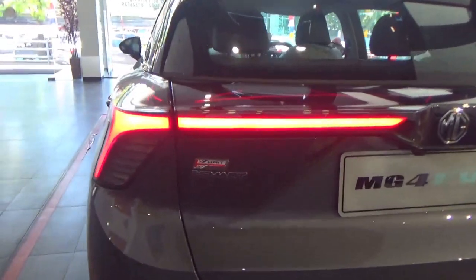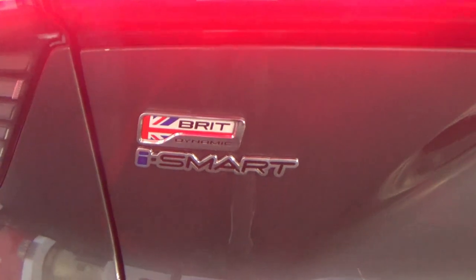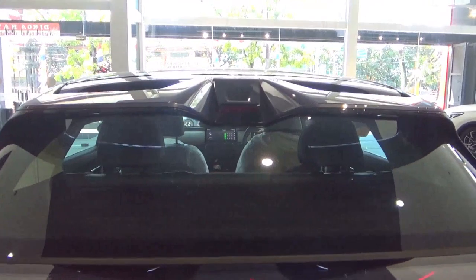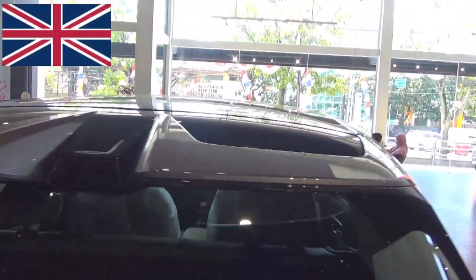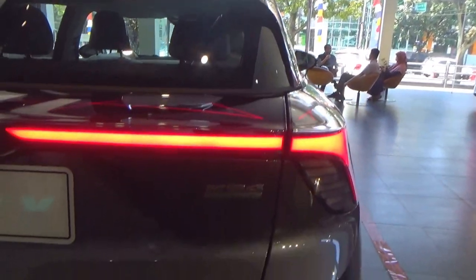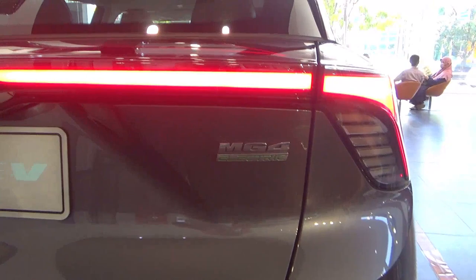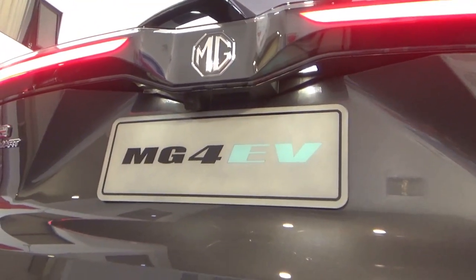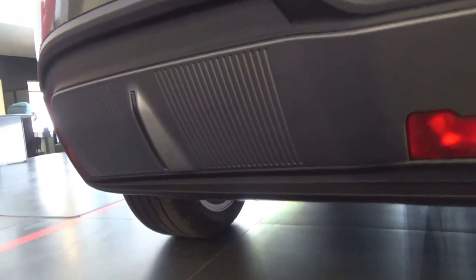Electric vehicles don't have to be all SUVs — they can come as a hatchback, for example this MG4. The MG4 is made to be a world car, developed in China and also in the UK. MG did an excellent job creating a versatile interior package without making exterior dimensions too large, so it is suitable in countries with many narrow roads, for example Indonesia.